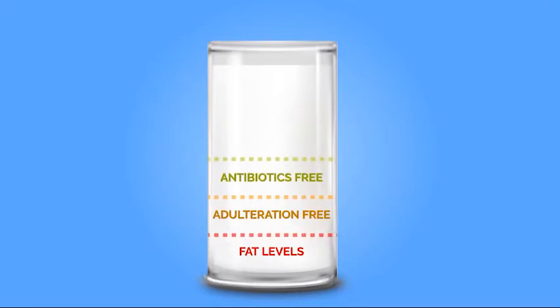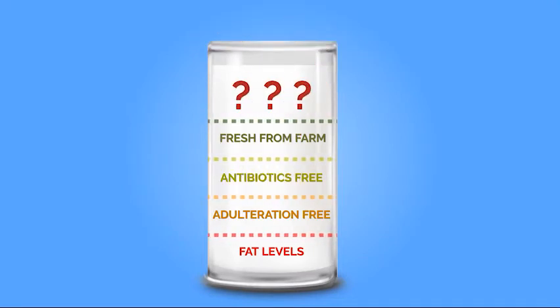When you choose wholesome, superior quality milk, you may be considering only the fat levels, adulteration-free, free of antibiotics and fresh from farm milk. Well, then you're missing the main quality indicator that's followed internationally.